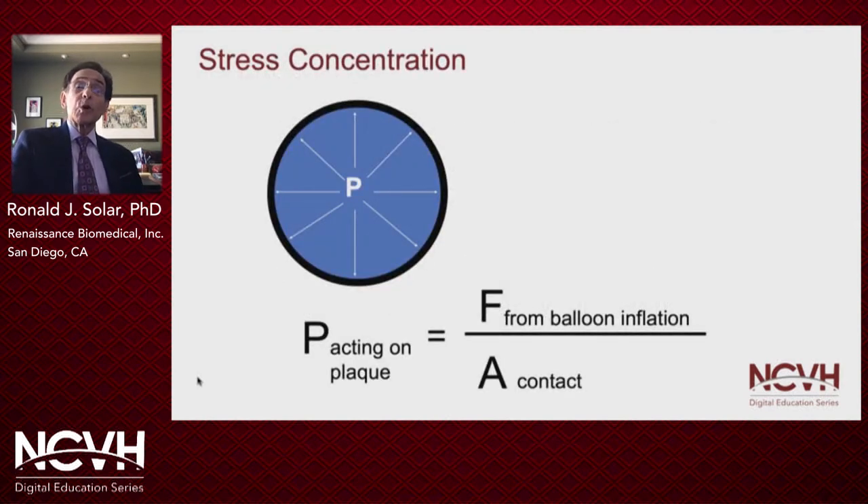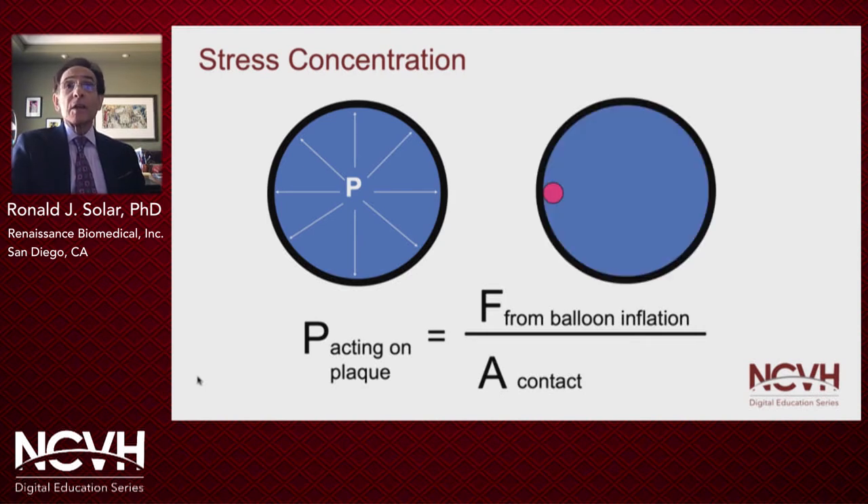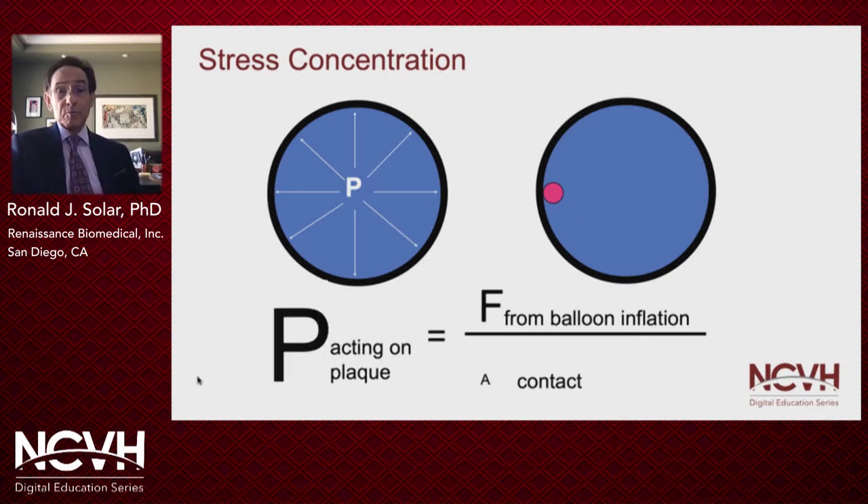Say we inflate a balloon at low pressure within a lesion. The pressure acting on the plaque is proportional to the force applied from the balloon divided by the area of contact of this force. If we place a small-diameter wire alongside the balloon and inflate it to this same low pressure, because the area of contact is so much smaller, the pressure acting on that spot is significantly higher — perhaps high enough to crack the plaque at this low balloon inflation pressure.